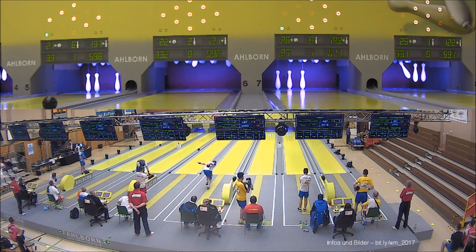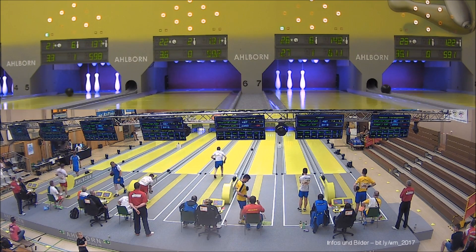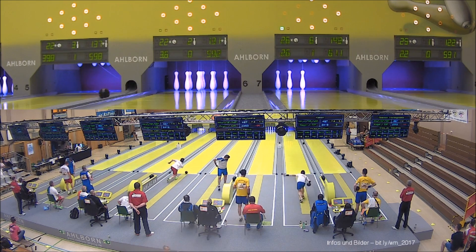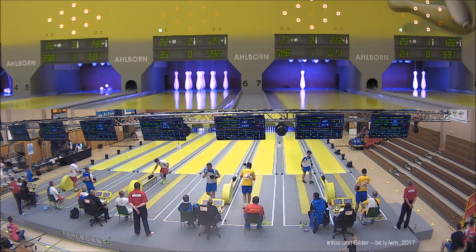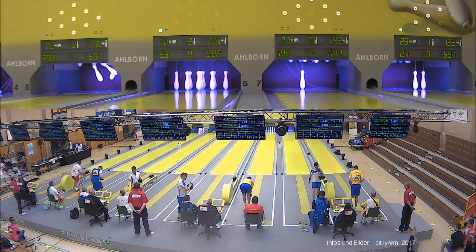Es muss sehr viel Material reingetragen und verteilt werden. Das hat dazu geführt, dass wir gut vorangekommen sind und dann auch Zeit hatten zum Testen, zum Einstellen, zum Probieren – bis dann eben die Bahnabnahme kam.